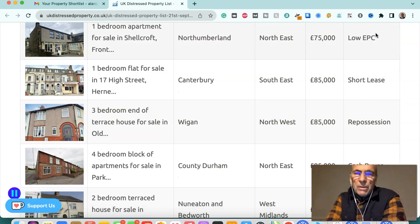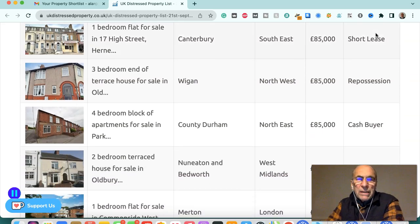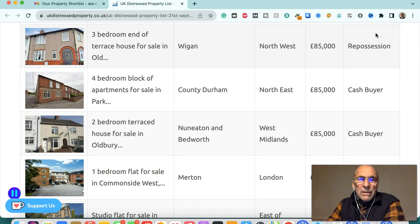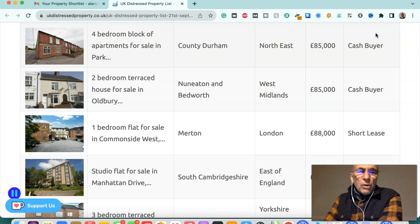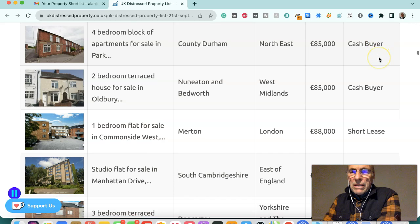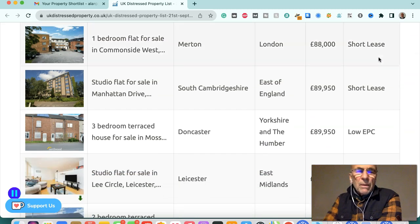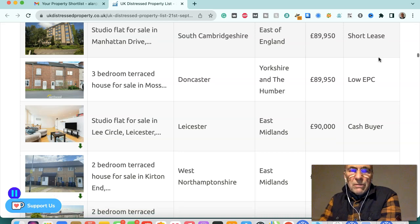One-bedroom apartment in Northumberland, northeast, £75,000 — low EPC. One-bedroom flat in Canterbury, southeast, £85,000 — short lease. Three-bedroom end of terraced house in Wigan, northwest, £85,000 — repossession. Four-bedroom block of apartments in County Durham, northeast, £85,000 — cash buyer. Two-bedroom terraced house in Nuneaton and Bedworth, West Midlands, £85,000 — cash buyer. One-bedroom flat in Merton, London, £88,000 — short lease. Studio flat in South Cambridgeshire, East of England, £89,950 — short lease.